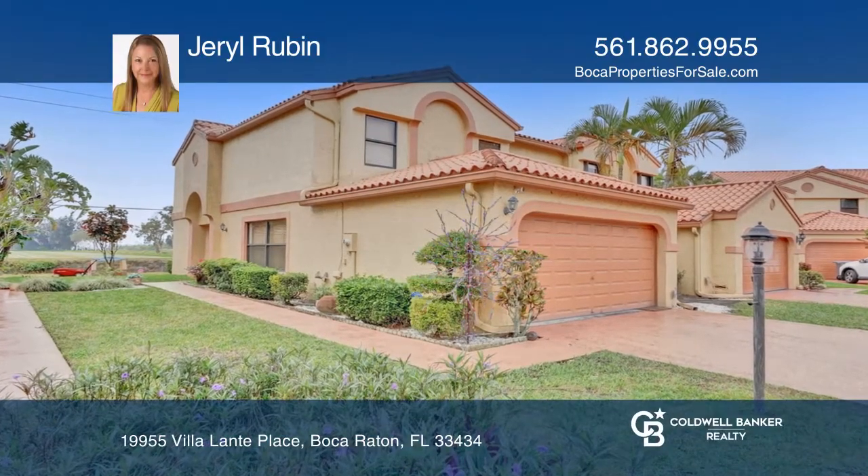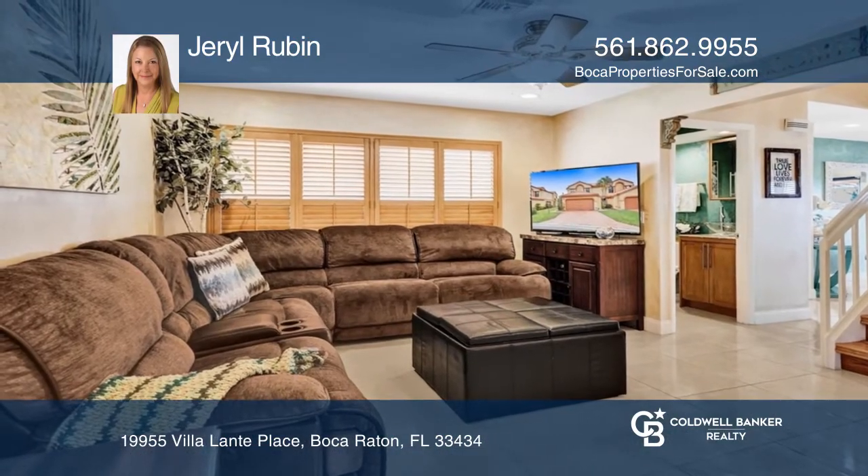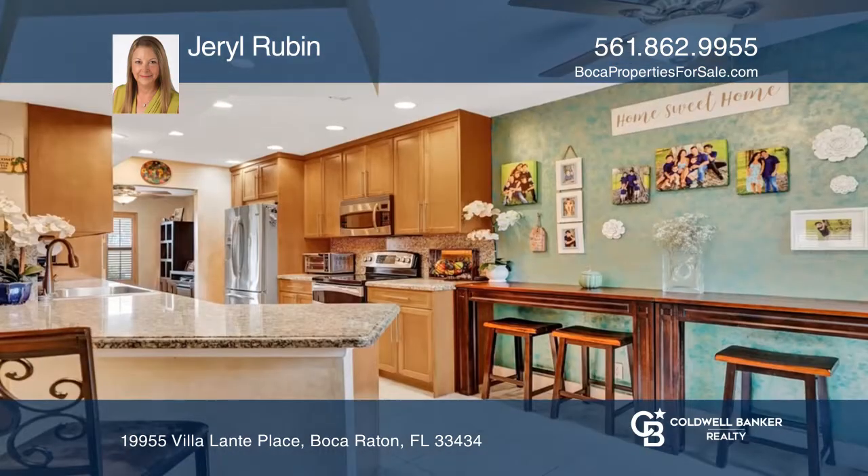You'll love the space and the openness in this beautiful townhouse. The living room opens out to a screened-in patio.